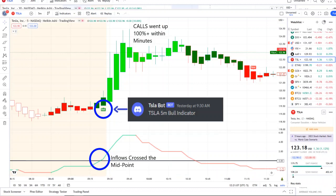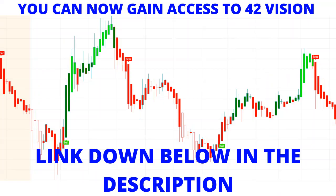Here we are seeing how things played out on Friday. Within that volatility, our Tesla bot sent out a bull indicator at 9:30 a.m. From that moment forward, inflows crossed the midpoint to the upside — full strength there on 42 Vision — and call options went up a hundred percent plus within minutes.